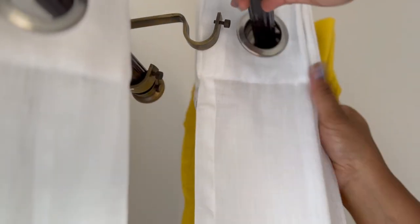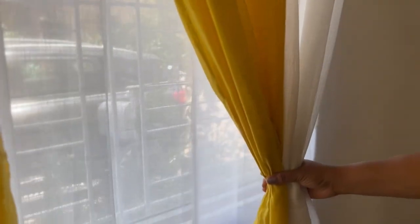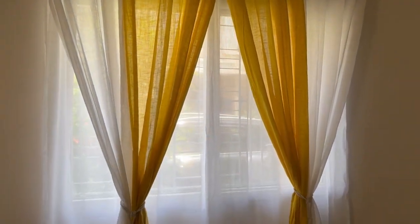Coming to the curtains, I'm choosing white and yellow — a deadly combination which makes any room look vibrant immediately. These are cotton sheer curtains and I bought them from Amazon. I've shared the link as well.